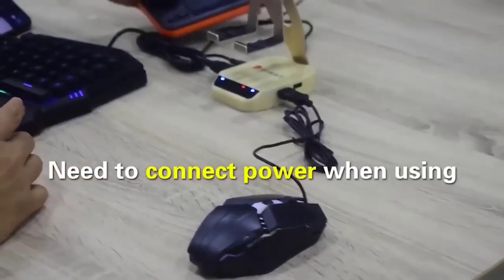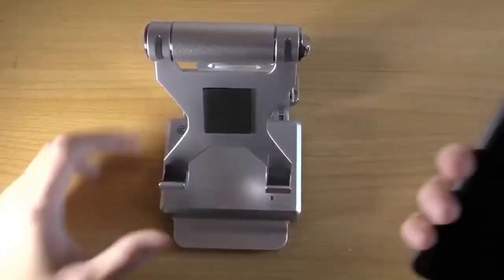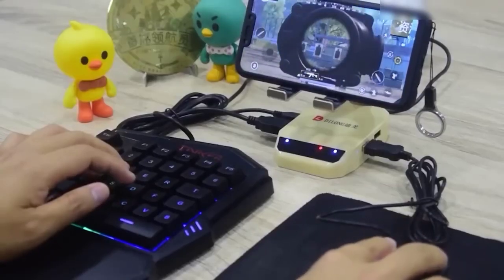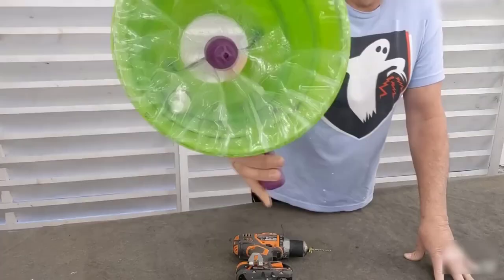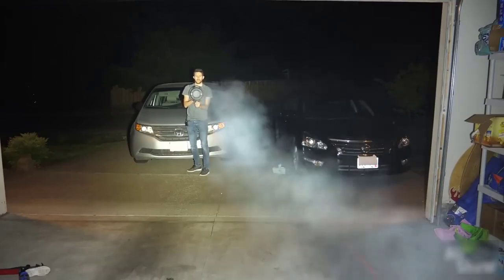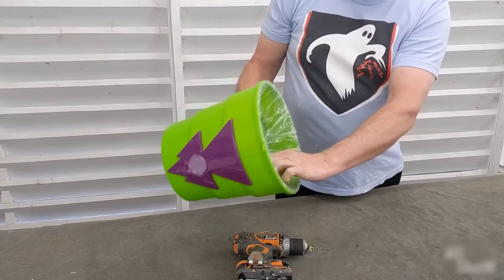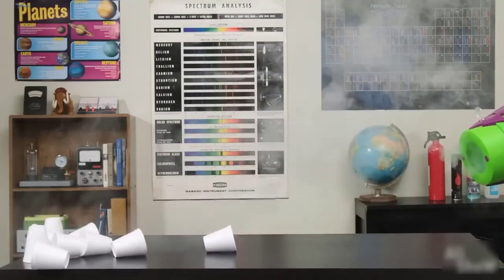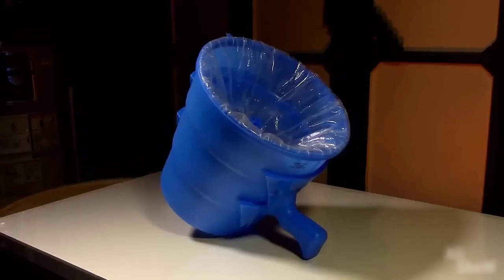And now we have something cool — it's a cannon! And a cannon cannot be not cool. It does not shoot super shells; rather, there are no shells at all. The cannon fires air — it is essentially a wide tube with a handle and a device which, when pulled and released sharply, releases a very powerful stream of air. I don't think it will do you any harm, but you can have a lot of fun.